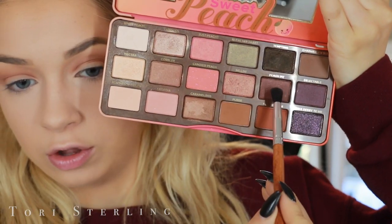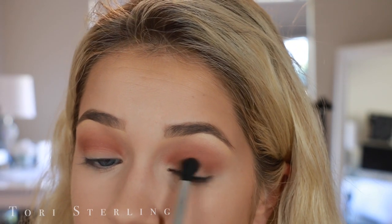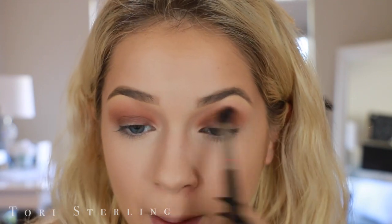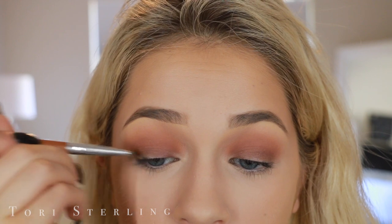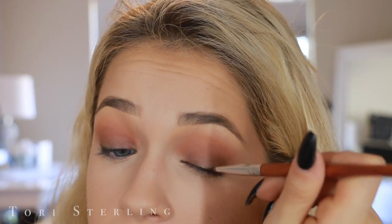A little bit of this shade called Peach Pit on the lid, using a flat brush to blend those two together. Key here is to just keep blending. Then this is super easy — not that complicated. I'm going to take Tempting, which is the black, and just smoke that on the upper lash line. And then you have a little gradient daytime fall smoky eye.